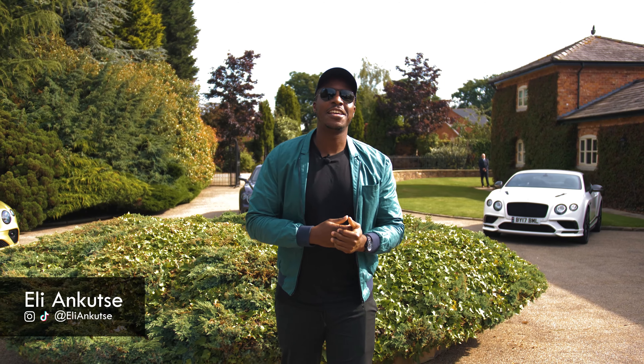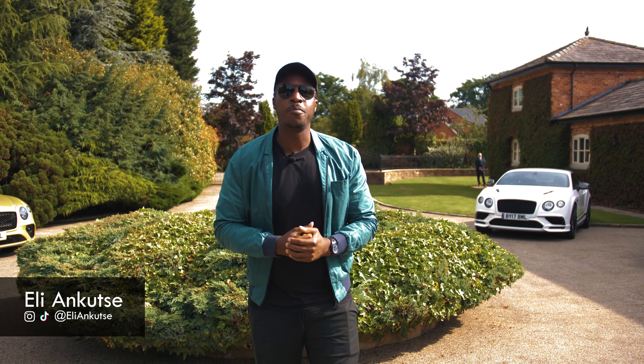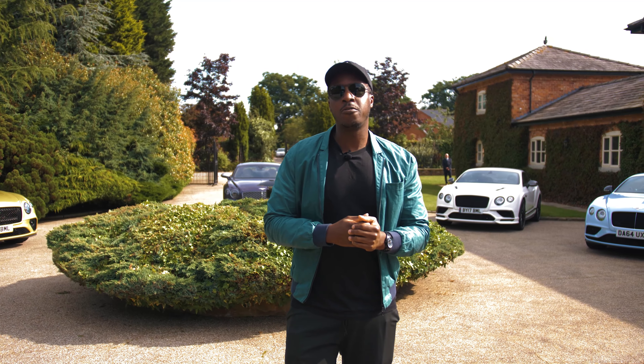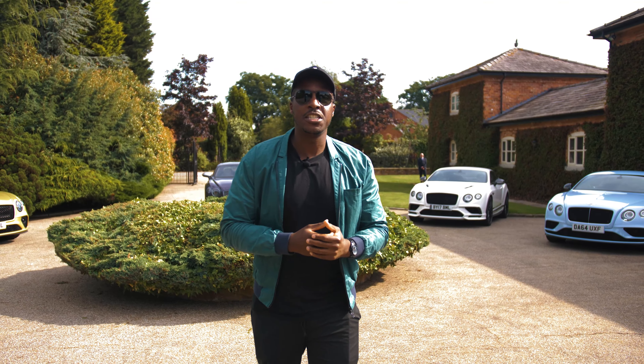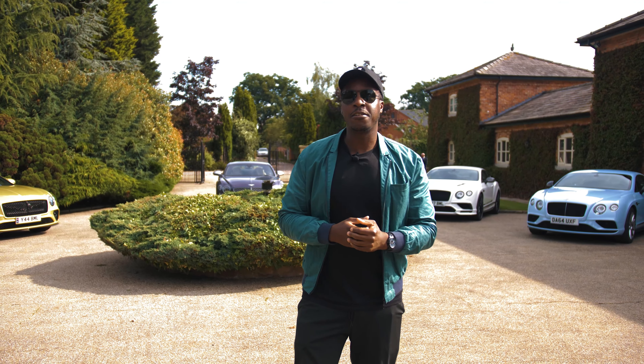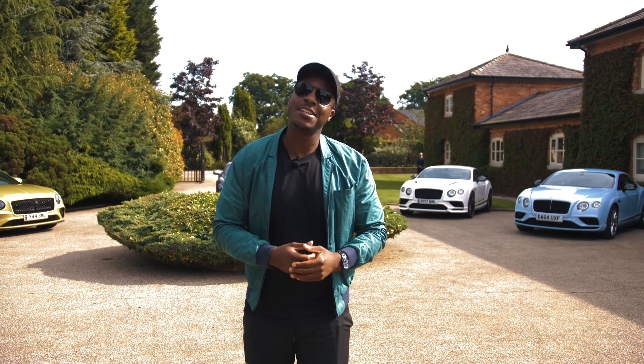Ladies and gentlemen, it's Elian Kutze here and today we're in the heart of Cheshire to test out some beautiful new Bentley Continentals. Today we're going to go across the whole range from the Le Mans to the GTC and the Bentley Speed and even the Mulliner Edition, so I'm really looking forward to it. Enough of me — let's get to the cars.